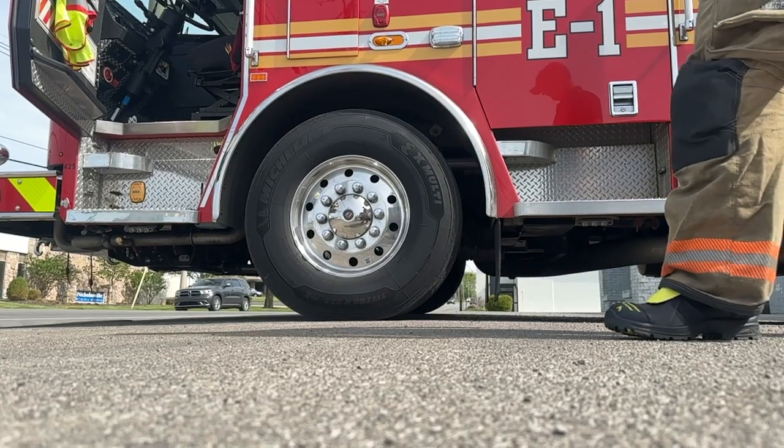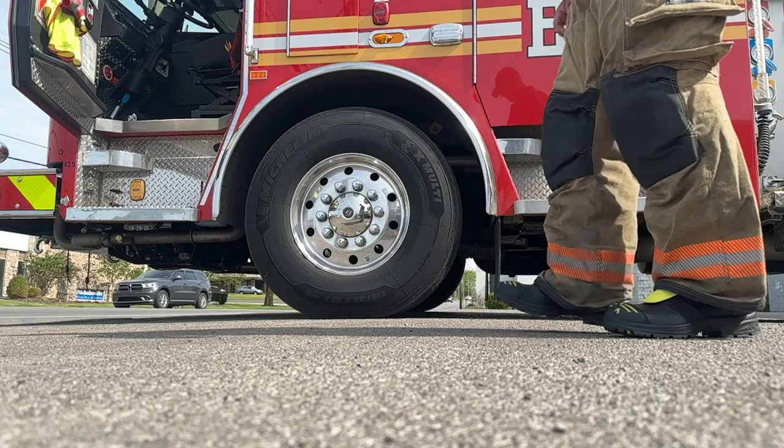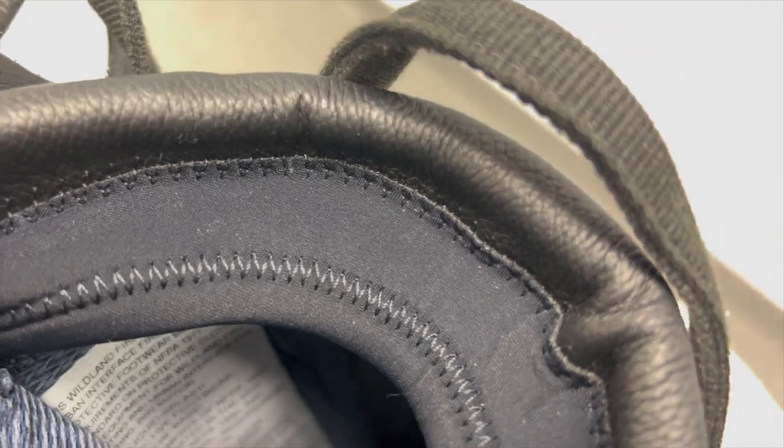The lightweight athletic design of this boot keeps you performing at your best, while the secure fit keeps you on your feet and off the injury list. Another new feature on this boot is the soft, close-fitting leg cuff, which is going to help keep debris and other nasty contaminants from getting inside the boot.